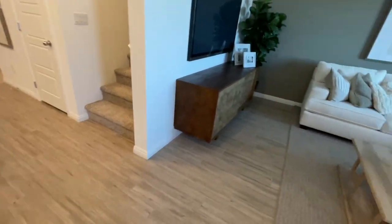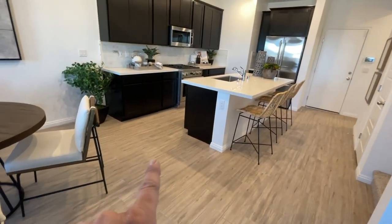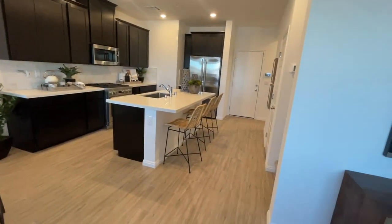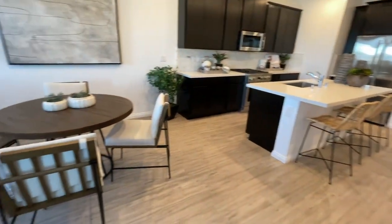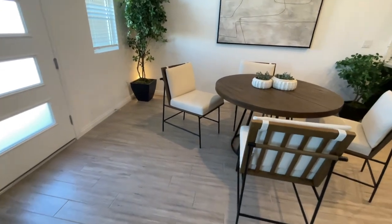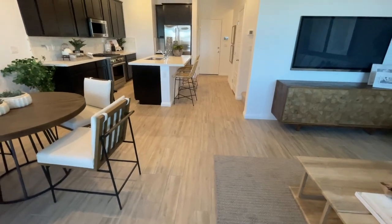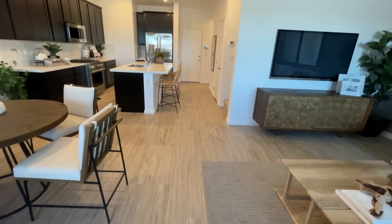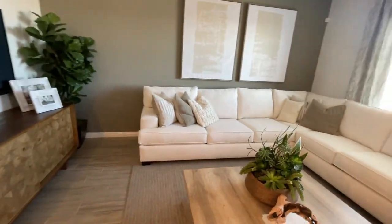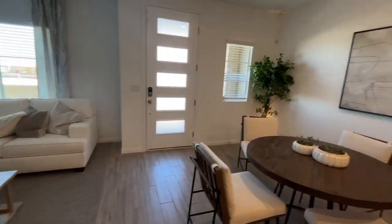Now the only thing is, when you do buy new construction — regardless of builder — the only areas that are going to come tiled are the kitchen, the entry, and the bathrooms and laundry, the wet areas. My advice to you: don't put carpet. Spend the extra money on the flooring at least. If that's the only upgrade you're going to do, upgrade the flooring. That's the best advice I can give you, because it's harder to sell homes with carpet. We live in the desert — people don't want a home with carpet.